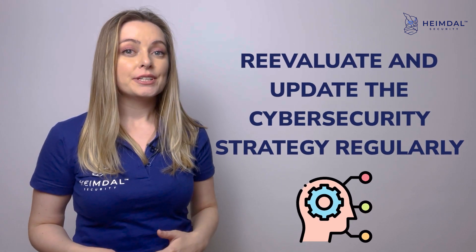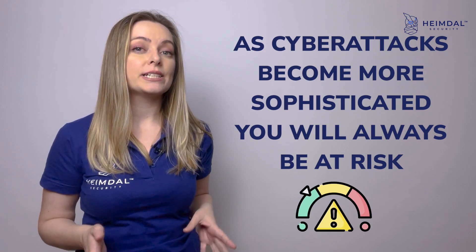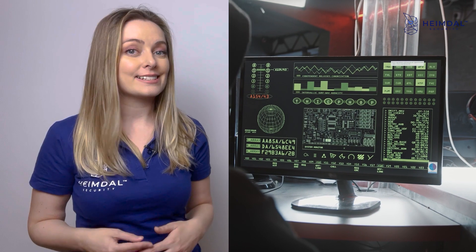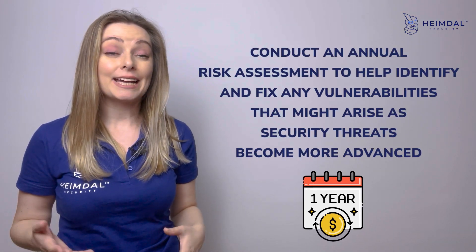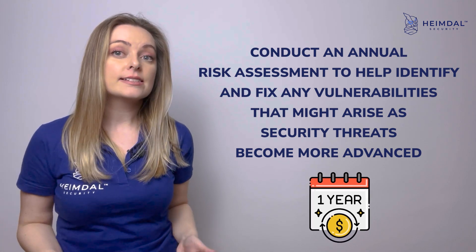Reevaluate and update your cyber security strategy regularly. As cyber attacks become more sophisticated, you will always be at risk. Hence, you need to evaluate and test your cyber security strategy regularly to make sure that it keeps up with the evolving threat landscape. We recommend conducting an annual risk assessment to help identify and fix any vulnerabilities that might arise as security threats become more advanced.